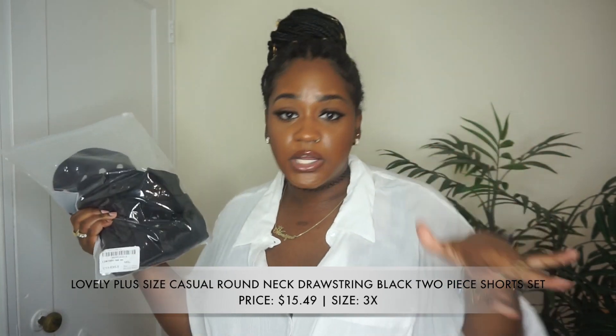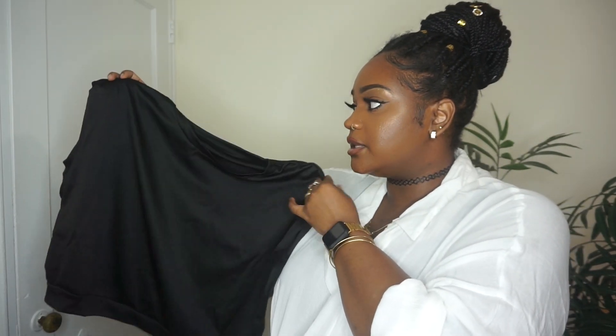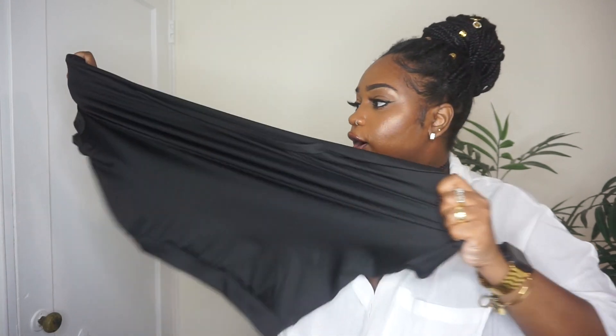The first piece I picked up was this black two-piece set. I have a bunch of black two-piece sets, but not one like this. The top is cut so differently — I am in love with it. It comes with shoulder pads at the shoulder, giving it a structured cut, and it looks so bad when I put it on. The material is super stretchy, so I could have definitely gone with a 2X or even a 1X with this set.